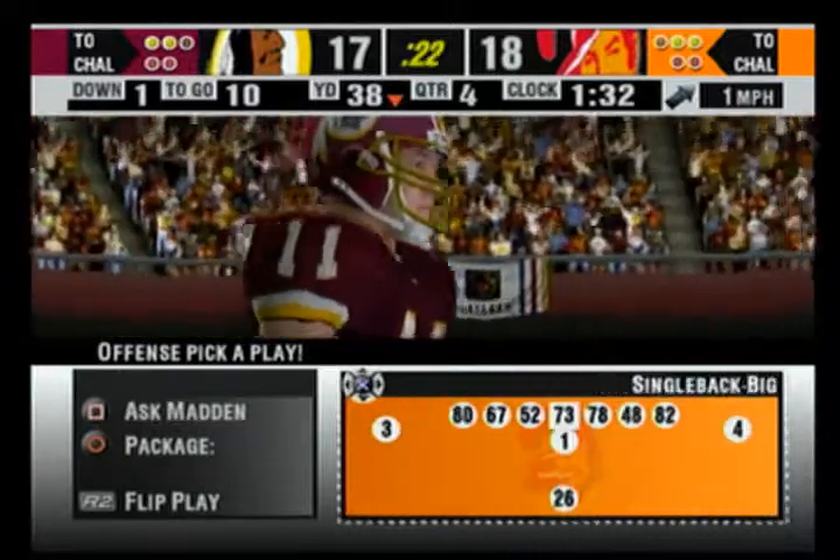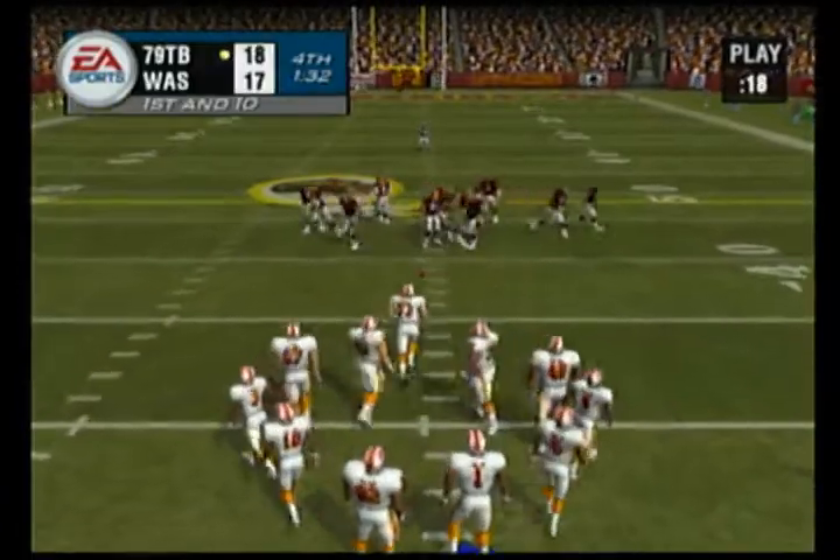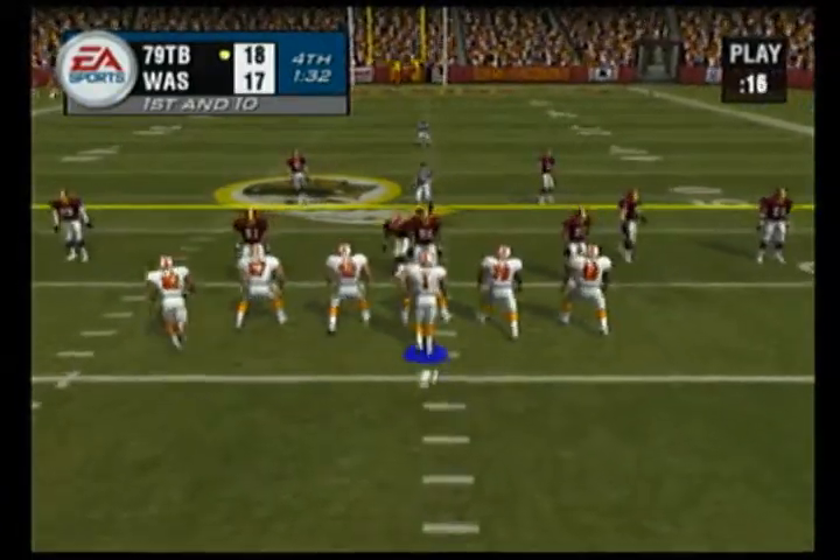They go for it and don't make it. That was a conversion the offense needed — you have to be disappointed. And it's worse because now the other team has the ball. This one is just about in the book.